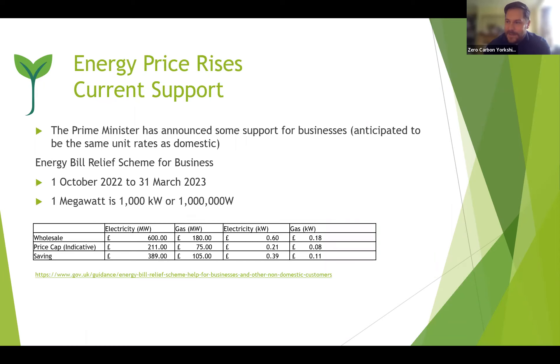I do think there is an increased risk of environmental issues being sidelined because of this trilemma. In terms of current support — the Prime Minister has announced the Energy Bill Relief Scheme for businesses and community buildings, applying for six months from 1st October to 31st March. We're expecting a big rise in wholesale costs as demand ramps up. A megawatt is a thousand kilowatts or a million watts — the wholesale price has gone up significantly and the price cap reduces the amount paid by the consumer.